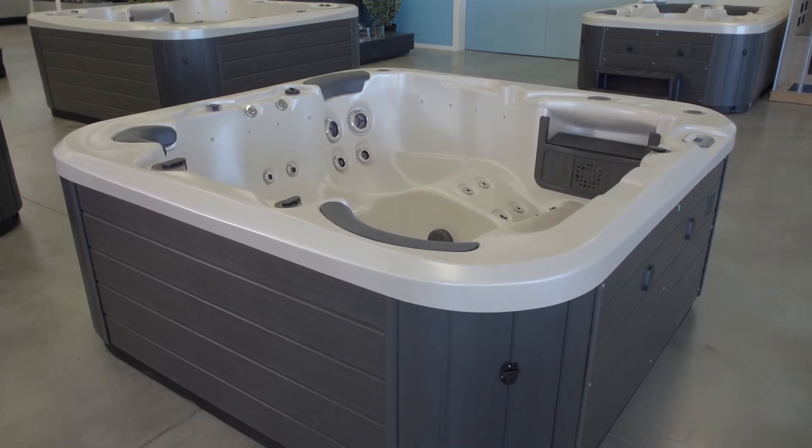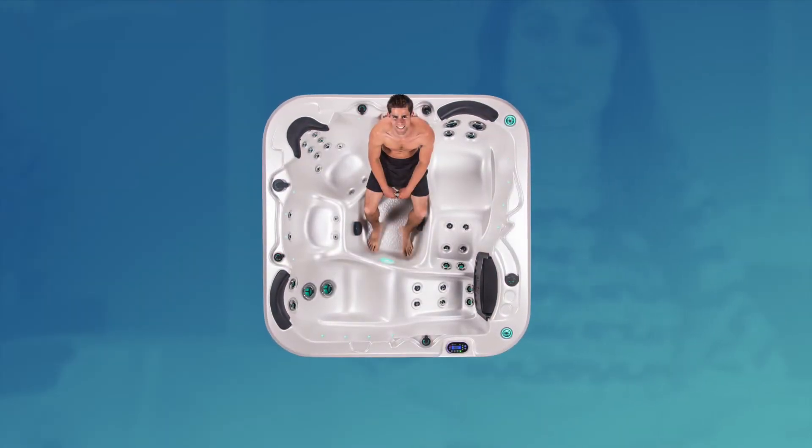There are also two child seats which are made especially for the little ones, but you can also use these as cool down seats for adults too.